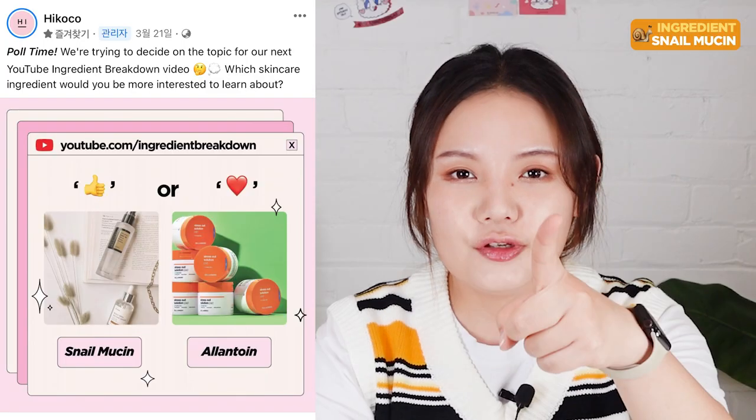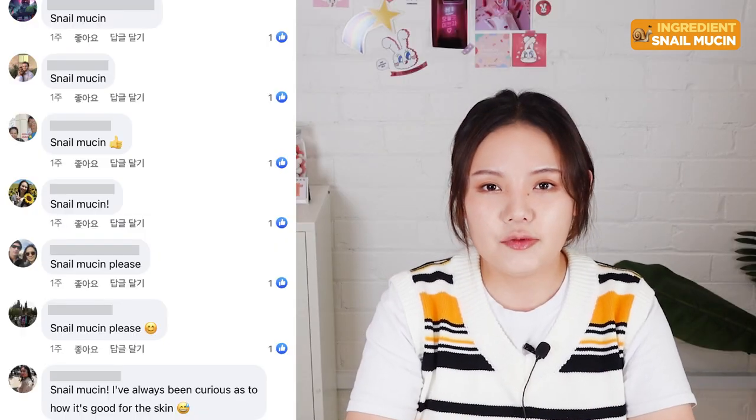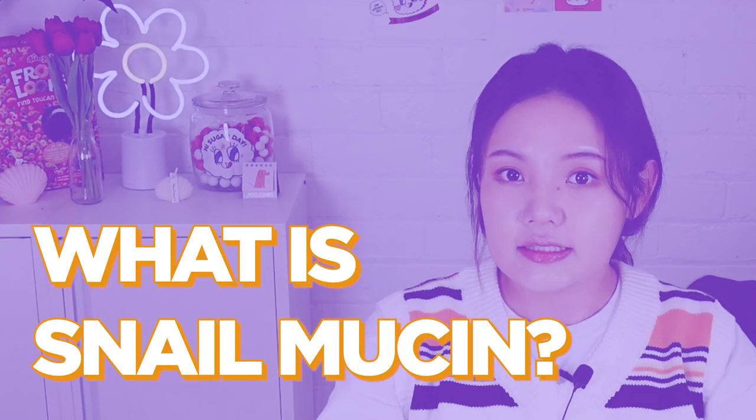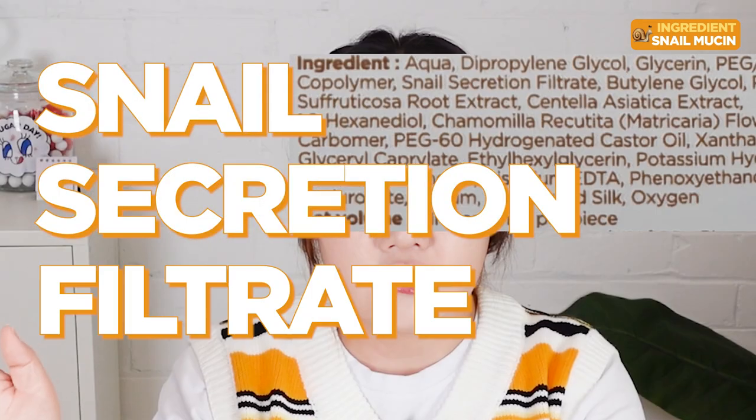A couple of weeks ago, we asked on Haikoko's Facebook page, Beauty's Babble, about which skincare ingredient breakdowns you beauties want to learn more about on our YouTube channel. Your pick was the K-beauty popular go-to snail mucin. For those who have heard of this ingredient, they will know it's a wholly great ingredient for many. So let's first answer the question: what is snail mucin? On many ingredient lists, snail mucin appears as snail secretion filtrate.